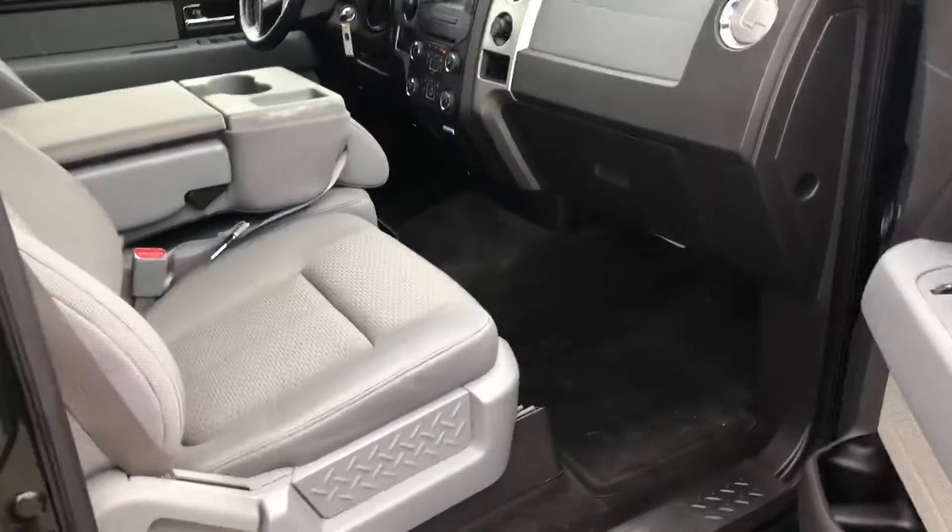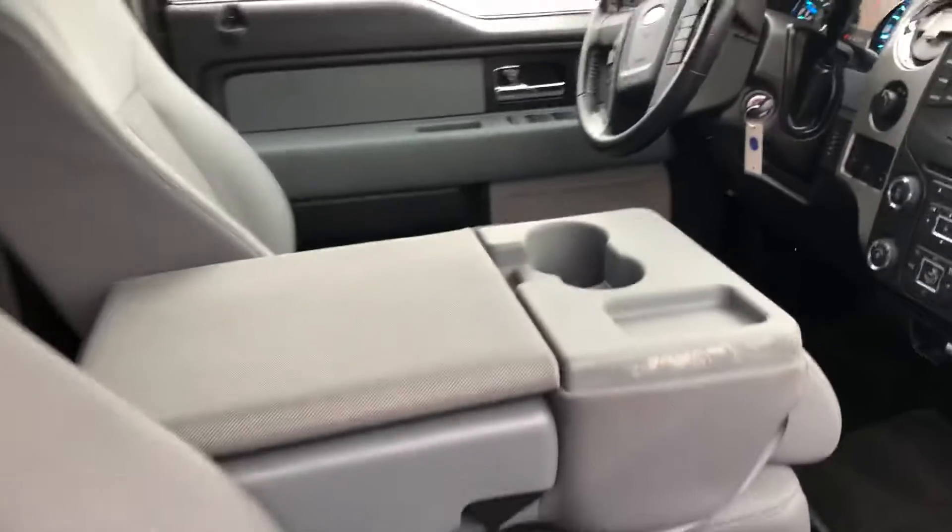It's got the bench seat seating up to six people. It's the crew cab with the big back seat.